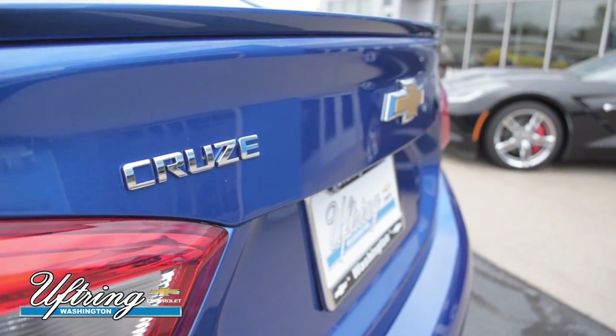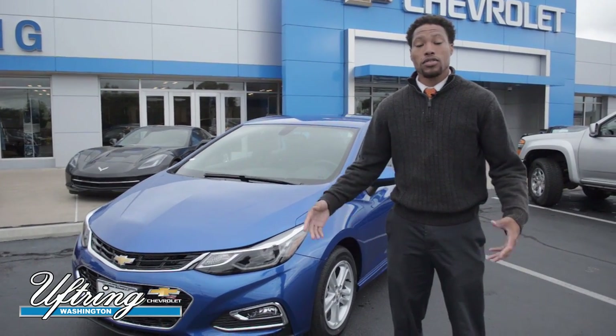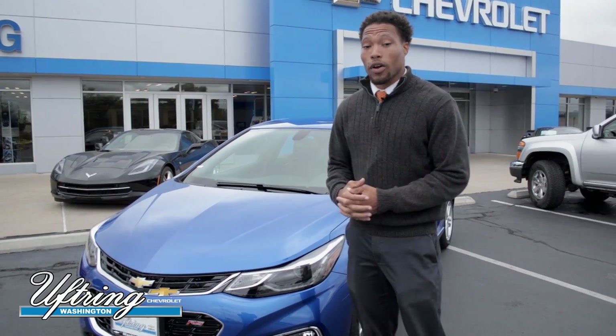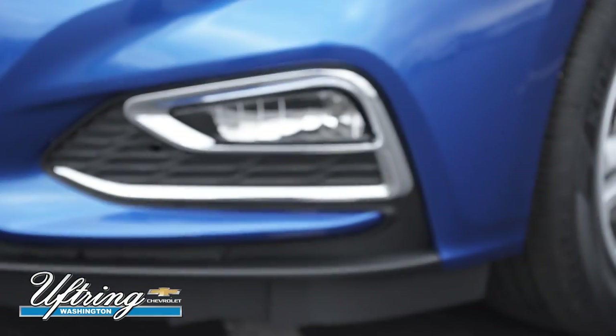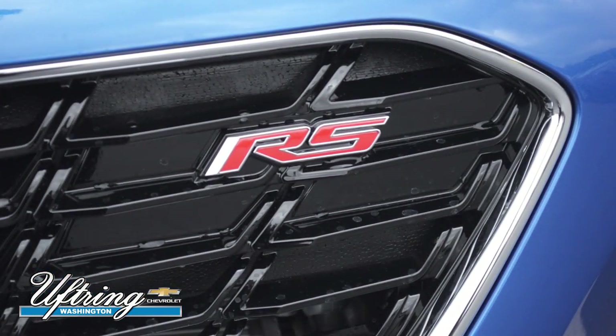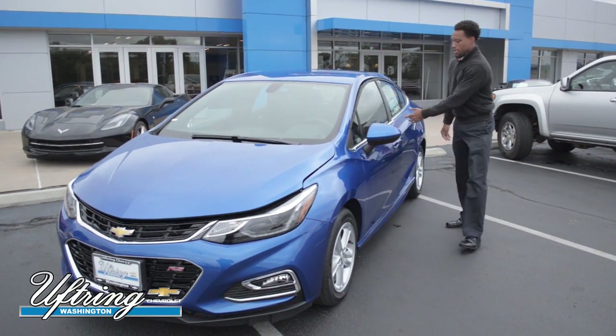The 2017 Chevy Cruze has a sporty sleek body style that appeals to a wide range of customers. This particular Cruze is equipped with the RS package, which includes a body kit, fog lamps, a rear spoiler, and RS badging. Choosing the RS package is a great way to give your Cruze a more sporty look.